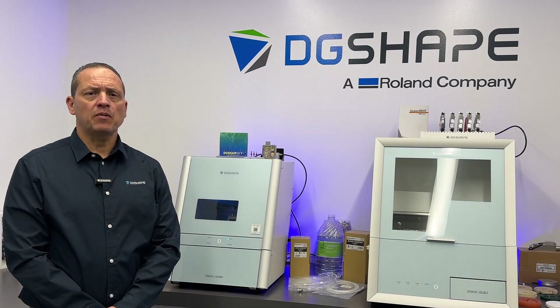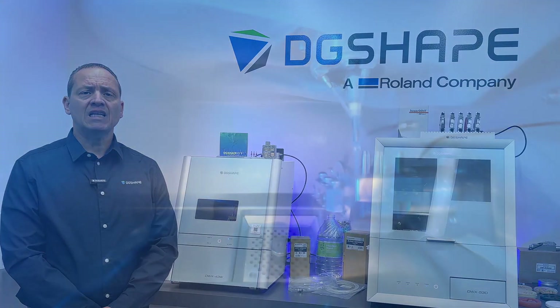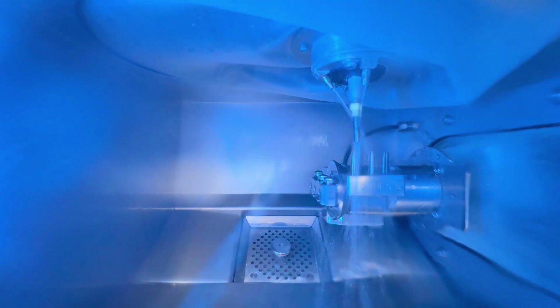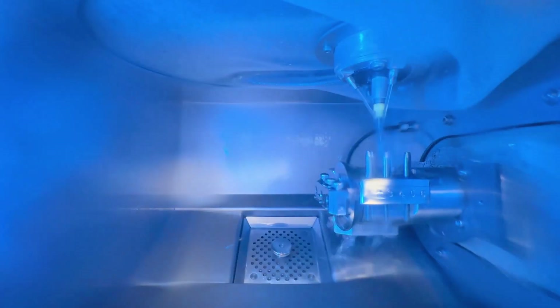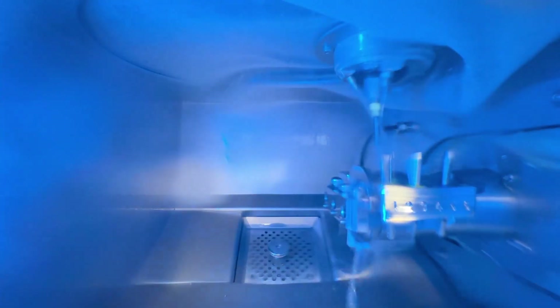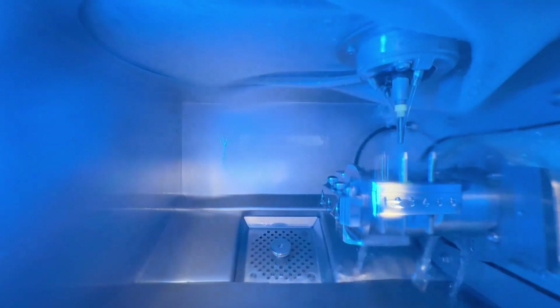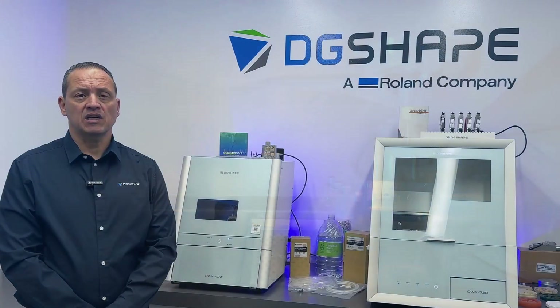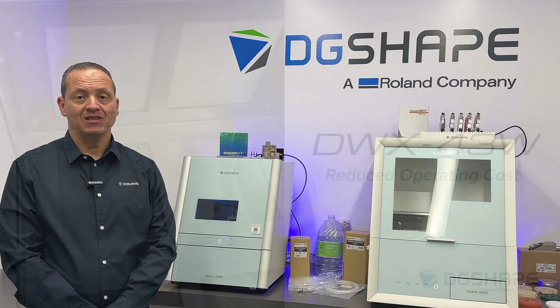To ensure consistent performance, the milling area on the DWX 43W is automatically cleaned with coolant every 12 hours through the advanced automatic draining process while the machine is powered on. This helps prevent contamination by keeping the milling area moist and preventing it from drying out. Additionally, during the automatic draining cycle, the spindle run-in short operation is carried out, eliminating the need for a manual spindle run-in before starting a milling process.